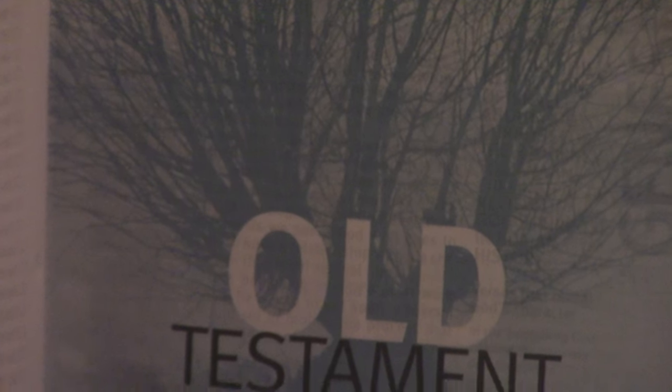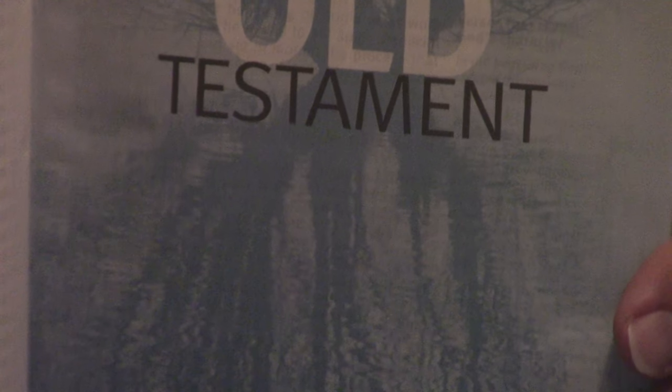The Bible, by far, still — and you'd never know this reading the New York Times Best Seller List, non-fiction, or Amazon. But by far the best-selling book — and we know it's more than a book, it's God's Word, it's Scripture — every year is the Bible. It sells tens of millions of copies just in the U.S. alone.